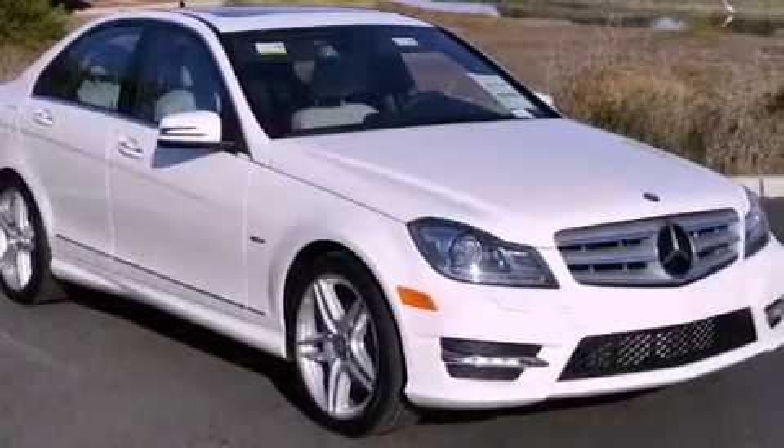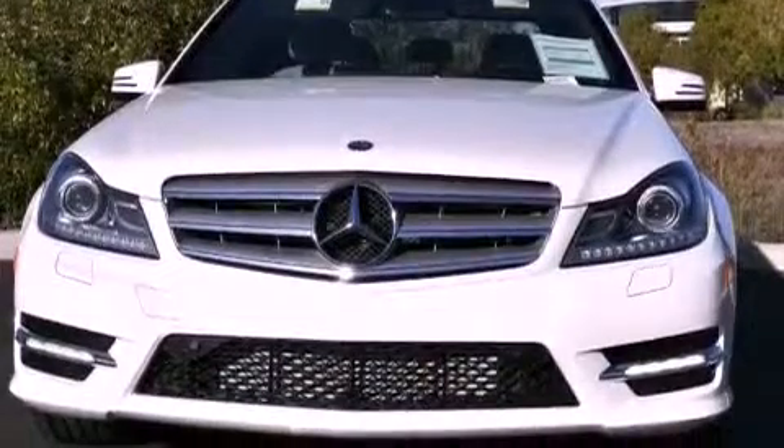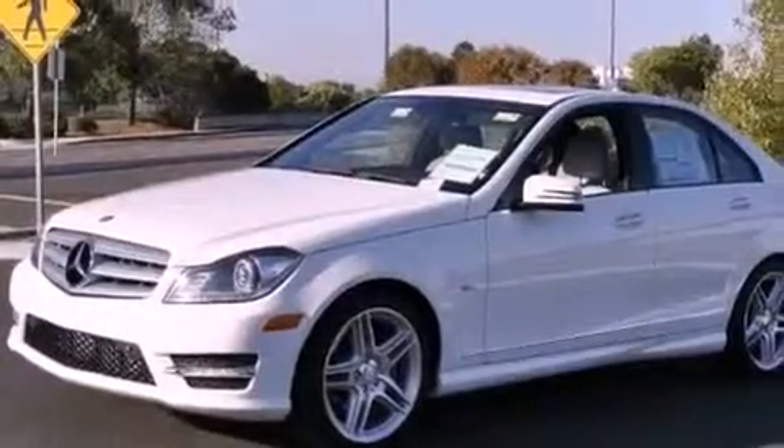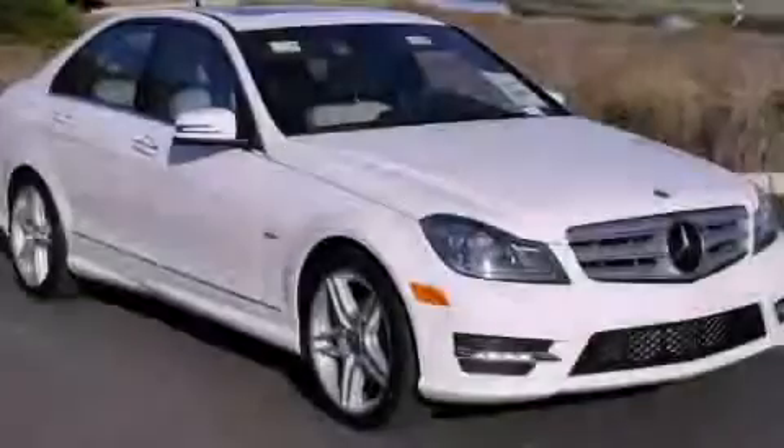With an EPA estimated rating of 31 miles per gallon on the highway, this vehicle does not compromise its fuel efficiency for size, comfort, or fun. This vehicle is sure to sell fast. Call and arrange your test drive today.